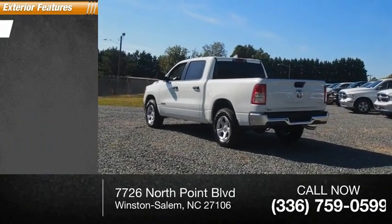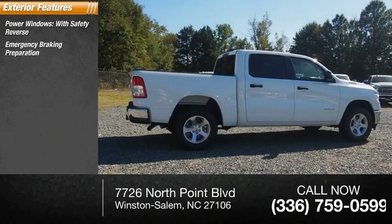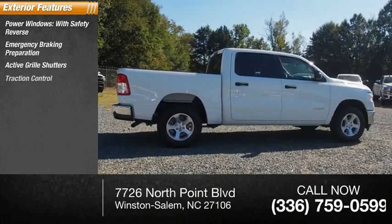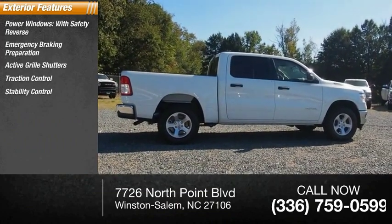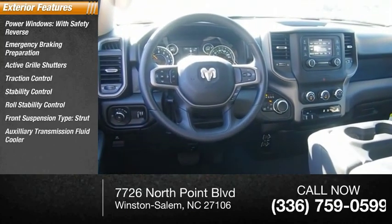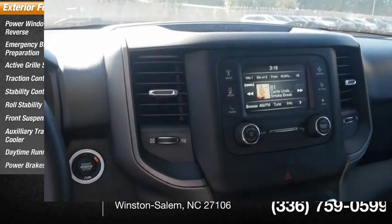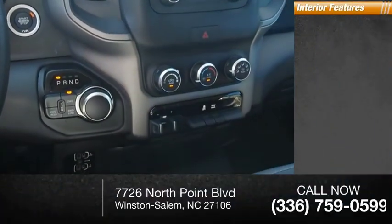Here are some of this vehicle's great options: power windows with safety reverse, emergency braking preparation, active grille shutters, traction control, stability control, roll stability control, front suspension type strut, auxiliary transmission fluid cooler, daytime running lights, and power brakes.